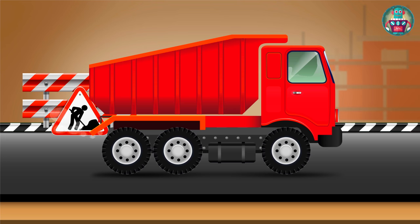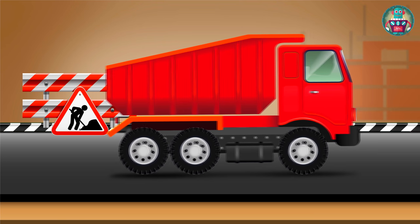This is the tip truck. Its body is for loading and transporting construction goods.